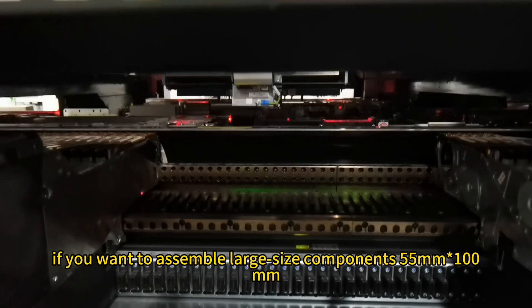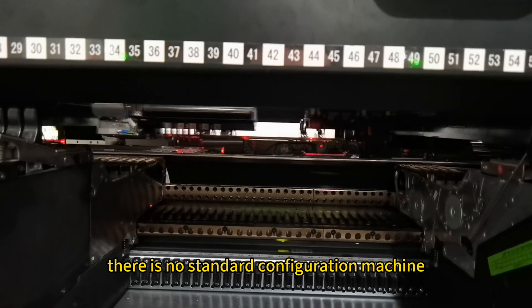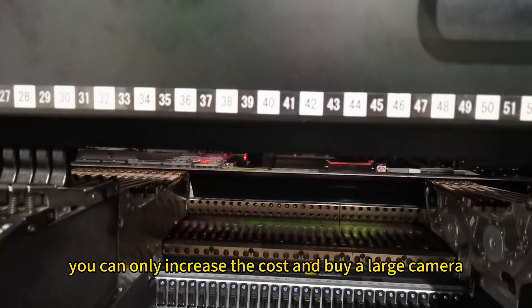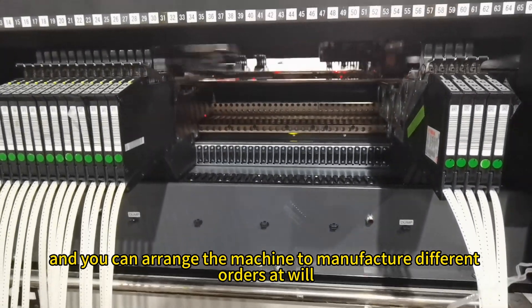Third, if you want to assemble large-size components — 55mm × 100mm — there is no standard configuration machine. You can only increase the cost and buy a large camera. Because only in this way can you process different order products and arrange the machine to manufacture different orders at will.